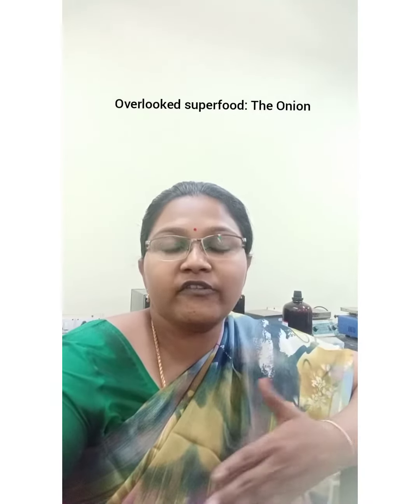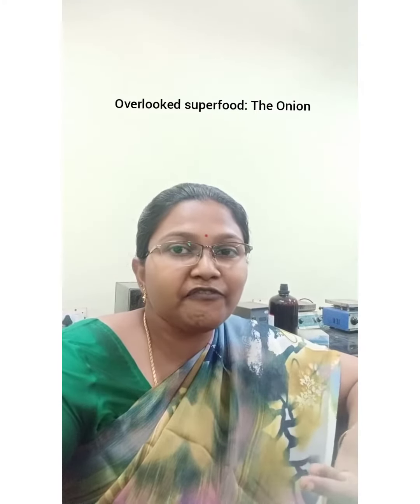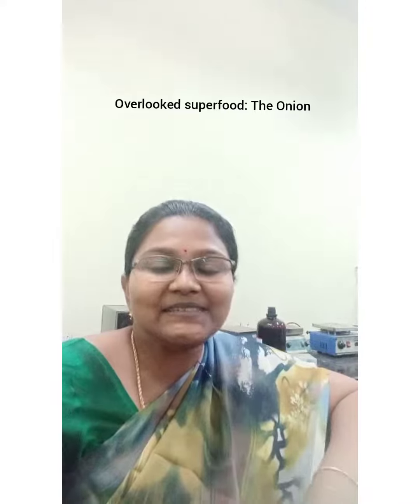Let's ease the dissolution of food inside our stomach with such simple age-old habits of eating raw onion with our meals. Thank you.